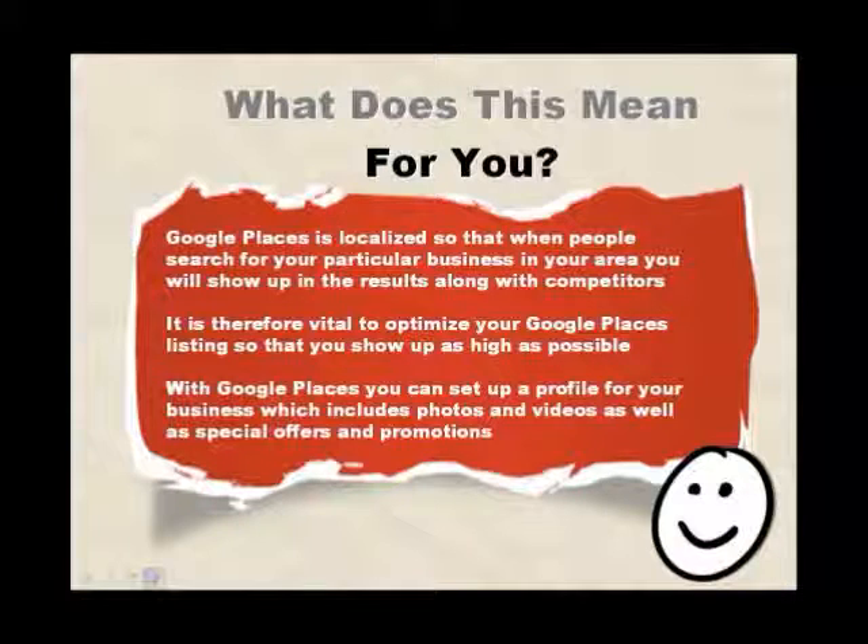So what does this mean for you? Google Places is localised, so that when people search for your particular business in your area, you will show up in the results along with your competitors. It is therefore absolutely vital to optimise your Google Places listing so that you show up as high as possible.